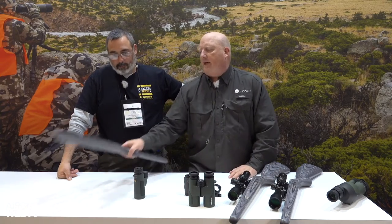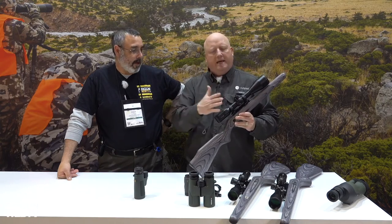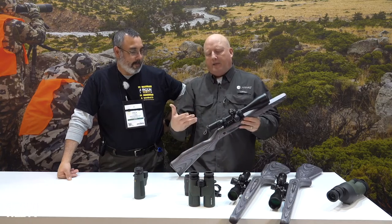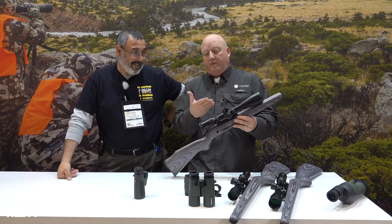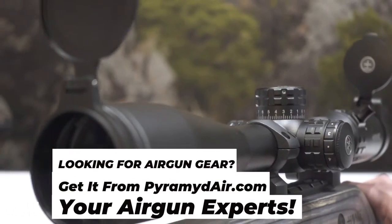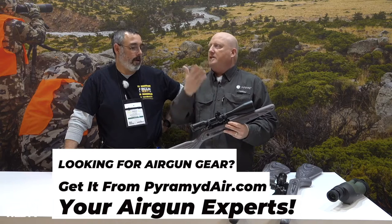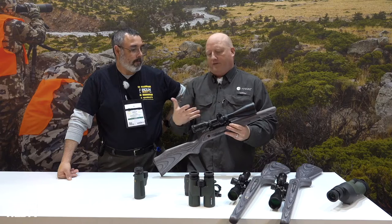In 2018 they totally redid the Endurance line. This year it's the Frontier line. They've used a lighter, stronger grade aluminum, so the scope is lighter and stronger. They've changed the glass to a crown glass — unleaded, no metal in the glass — for increased clarity. They're still using 21-layer multi-coats on it, but it's enhanced the clarity even further.